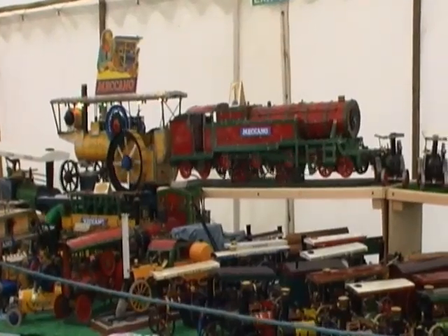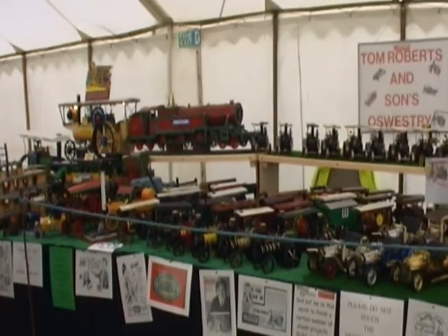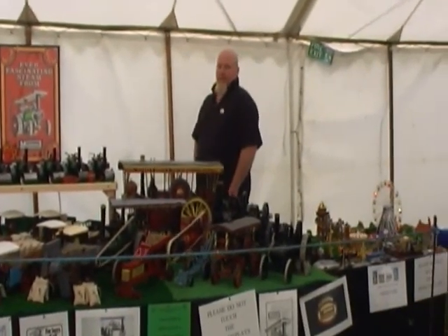Every young boy's dream of the 1940s — a Meccano number 10 set with motors and gears. I never quite got there. I did get to an 8 with motors and gears.